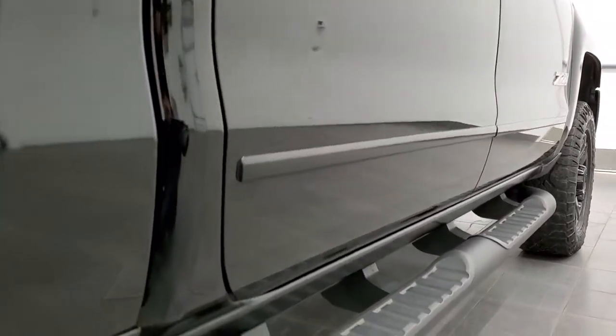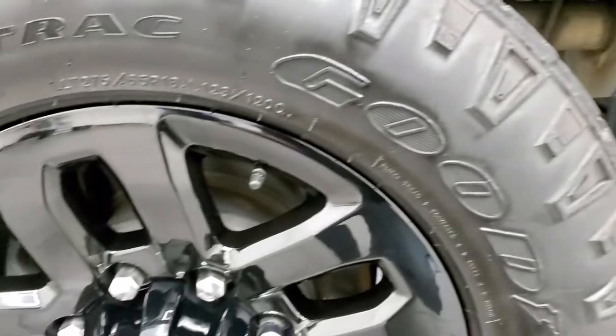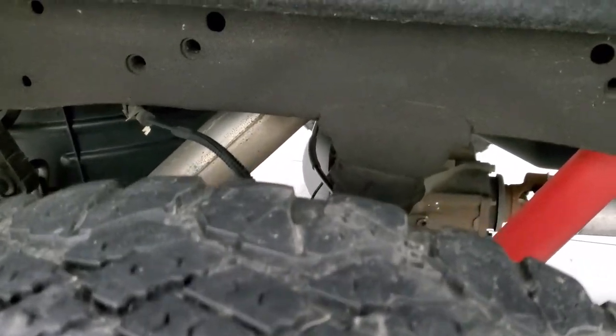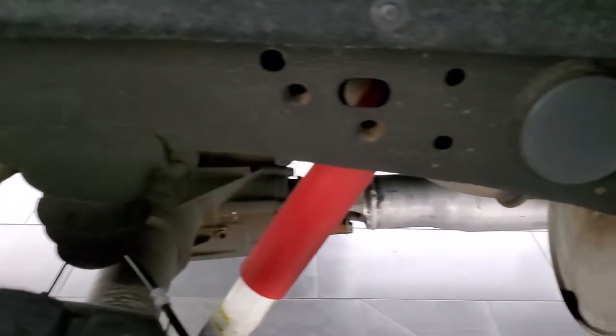And if this video helps you make that decision, let your salesman know that you saw the video, that it was helpful, and that Brett sent you. The back rim is in excellent condition and the back tires have just about as much tread as the front tires, maybe even a little bit more. The frame and underbody is in nice shape as well, and it's like that all the way underneath.